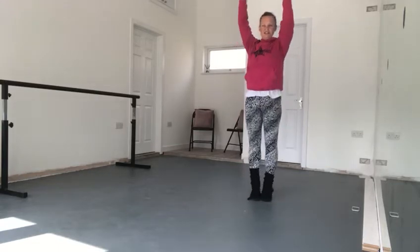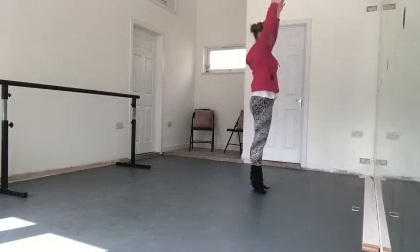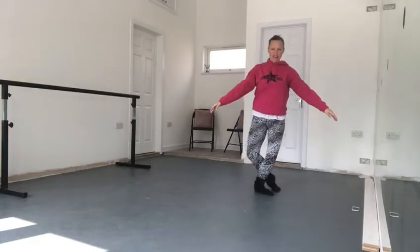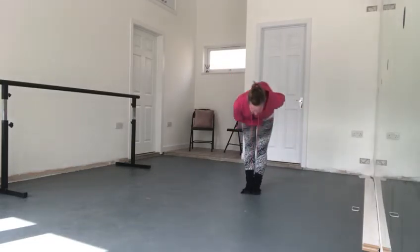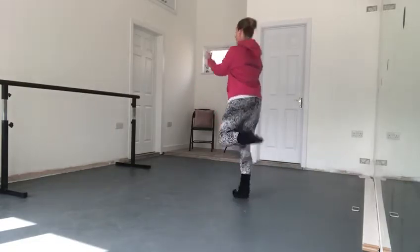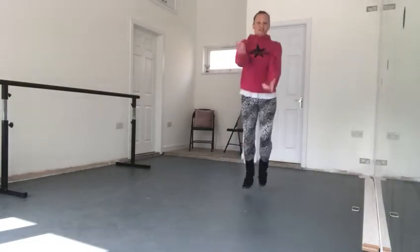And then our dancing dollies are going to go round on our tiptoes — round and round and round. If you are a girl you can do your curtsy and if you are a boy you can do your big bow. Then we're gonna do our juggling clowns, kicking your bottoms as high as you can, juggling those balls in the air.